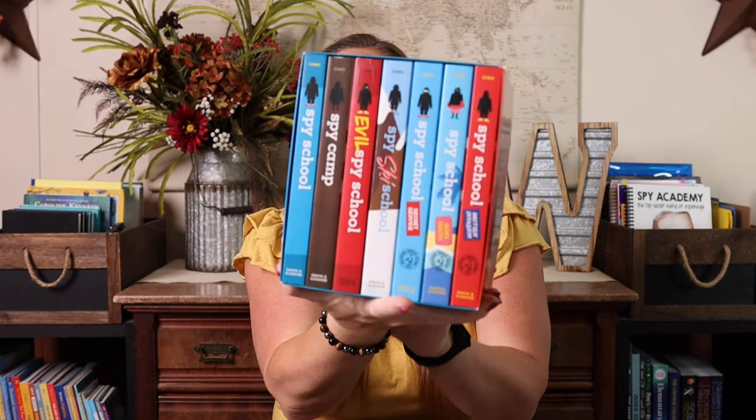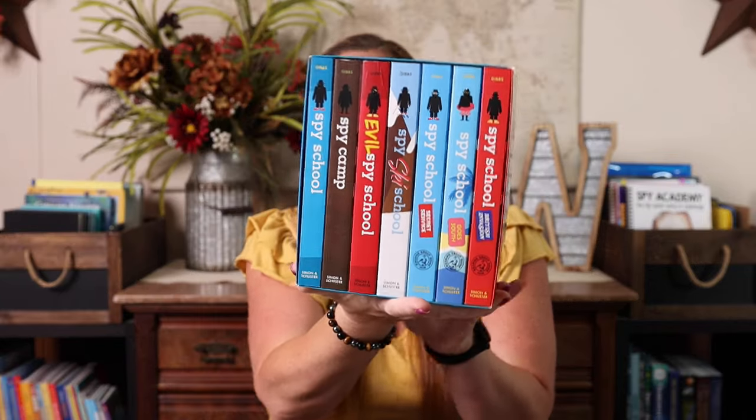I also grabbed the Spy School book series. I think this is probably what I'm going to read aloud with Emily over the summer, unless we read one and she ends up rushing ahead of me, which could totally happen. And then for her independent reading, I got a bunch of the choose-your-own-adventure types of books because she loves those.